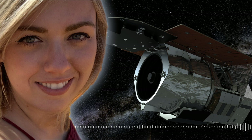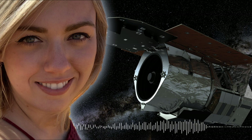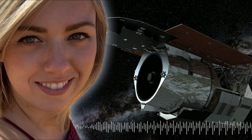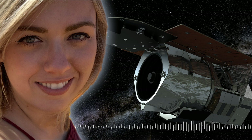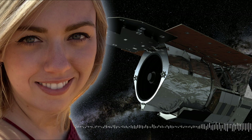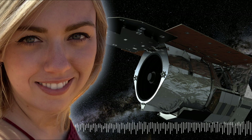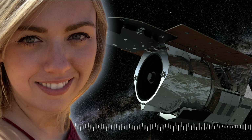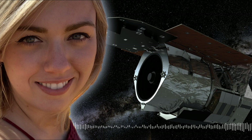New telescopes are going to shift our view of what types of planets can exist, what those planets might look like, and whether they might be viable for life. I think there will be a lot of new sub-fields of science birthed from this process. There are so many unknown unknowns at this point, and the commitment to build these new instruments — knowing we're building them without knowing what we'll see, but building them anyway — is really exciting.